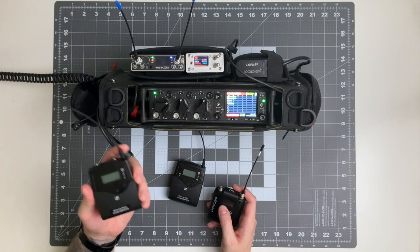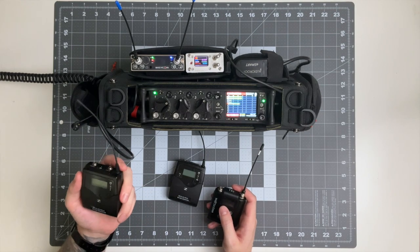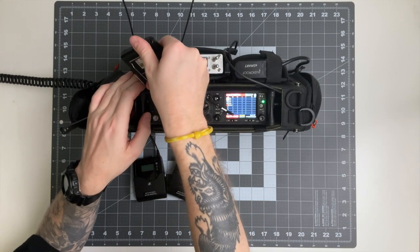The Sennheiser G4 can automatically scan for clean frequencies, but you have to scan and sync each receiver and transmitter individually. Meanwhile, the Wizicom MCR-54 can scan and assign 4 channels of wireless simultaneously. Perhaps in the future it will also be able to deploy these frequencies via Bluetooth, but for now it's a relatively quick process via IR sync.